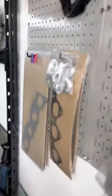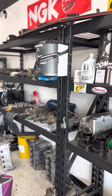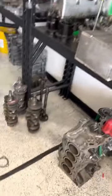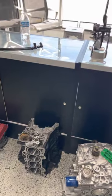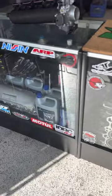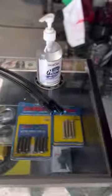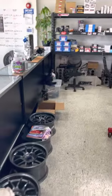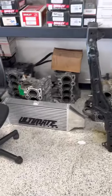Let's see what you guys are up to. Got all this right here. Let's see what they got over here real quick. You got my Ultimate Racing Intercooler right there, about to go on the Type R.